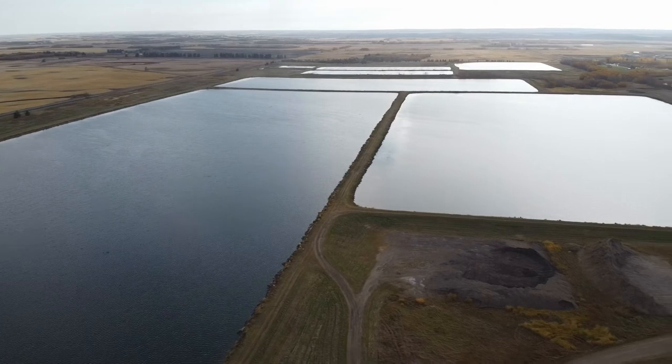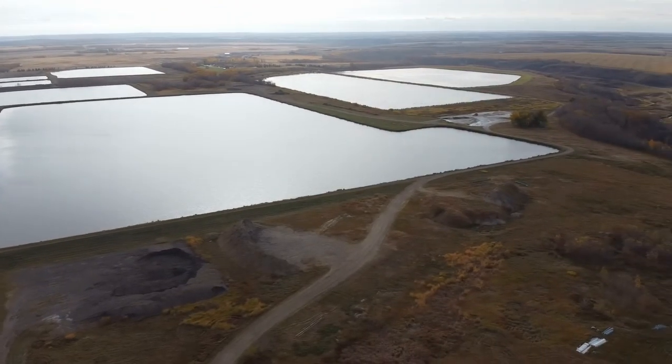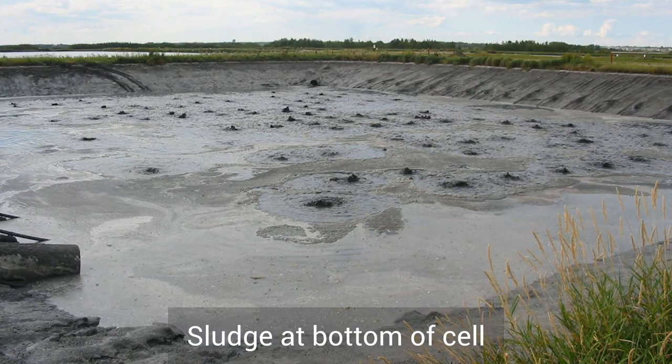After the aeration, any solid waste in the water will settle down onto the bottom of the cell. This is called sludge. The sludge builds up and the cell needs to be cleaned out every two to three years. Rich in nutrients like nitrogen and phosphorus, which plants need to grow, the sludge is added onto farmers' fields as fertilizer.